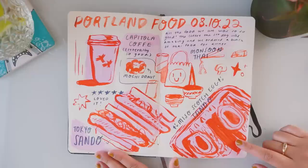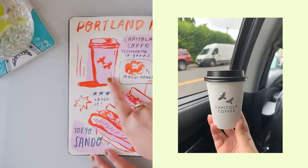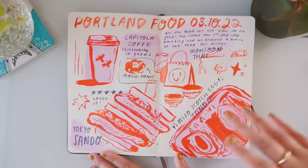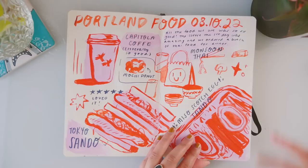We headed back into the city, where we went to Tokyo Sando, which was a recommendation from one of you guys. This place was bomb — it was so, so good. I just had to dedicate a whole page just to Portland food. This latte was one of the best lattes I've ever had, and I'm just noticing here that I spelled coffee wrong on this page. I used Holbein gouache, and the sketchbook holds paints really well. I believe this pink color is called pale pink or pale lilac, and this red is called vermilion.